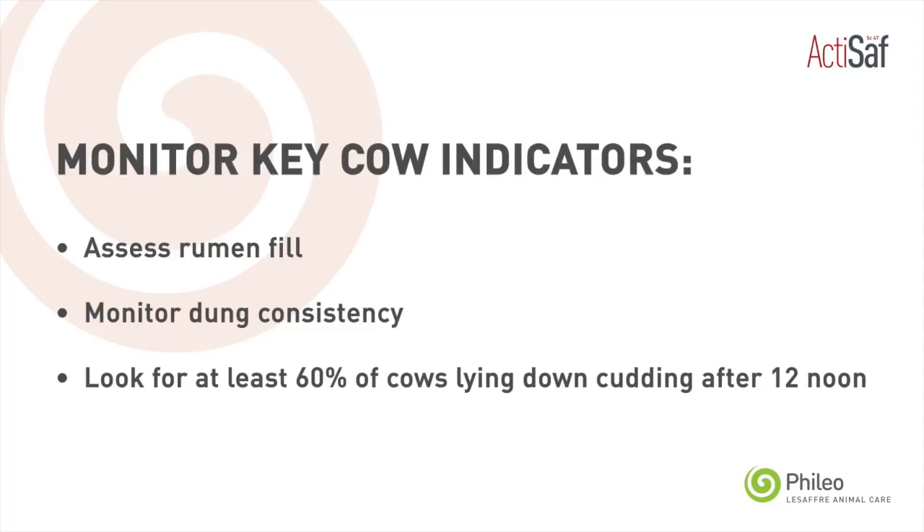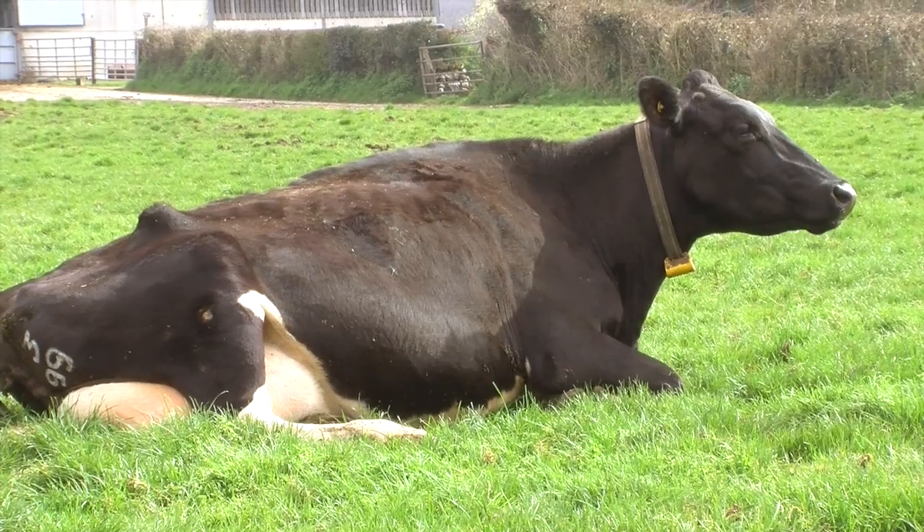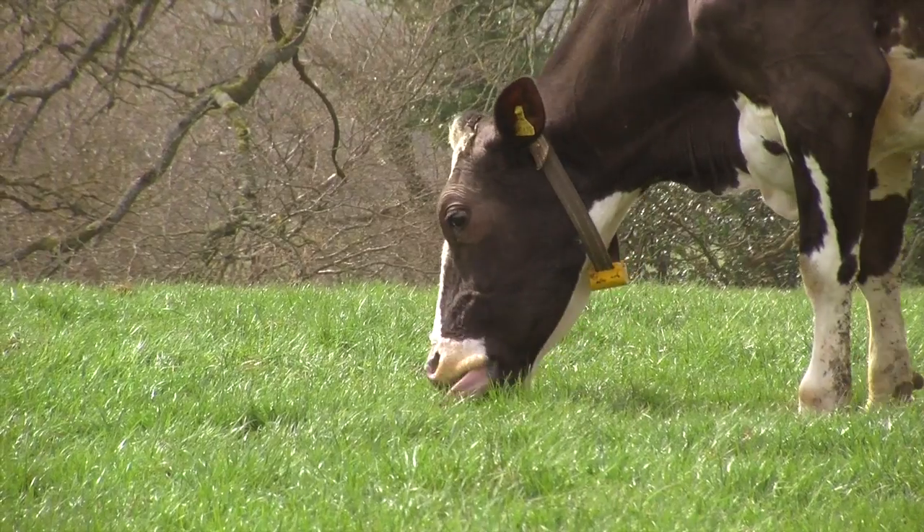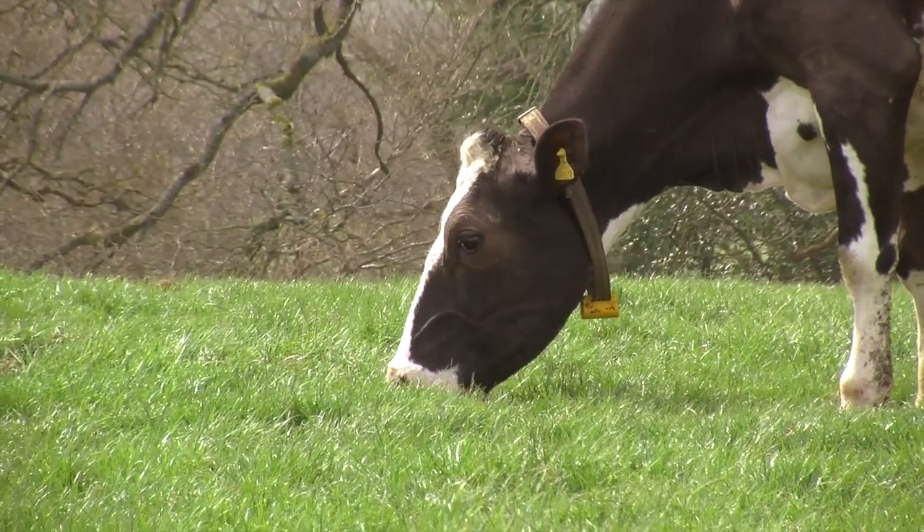Particularly once you head past 12 o'clock in the day, we're aiming to see 60% plus of the herd lying down chewing the cud, with the remainder of the herd grazing vigorously. Feeding active live yeast can greatly enhance this process and ensure optimum rumen performance for optimum results in terms of milk constituents and milk yield.